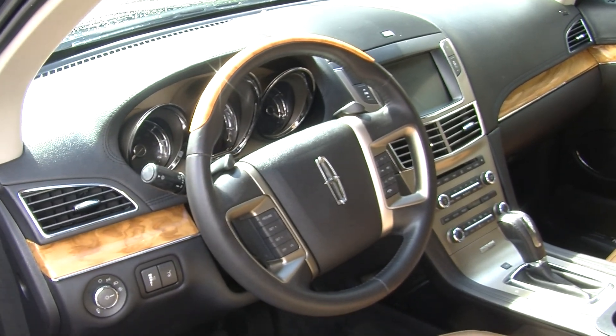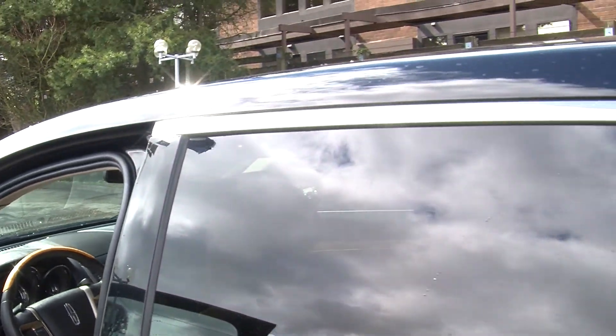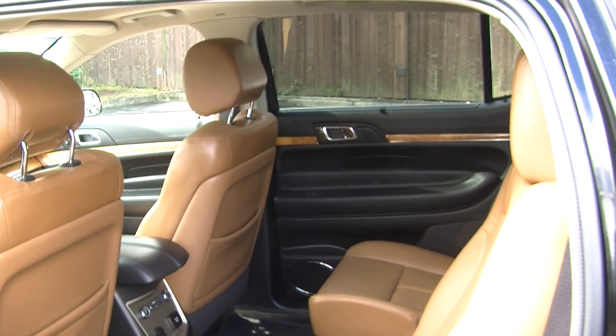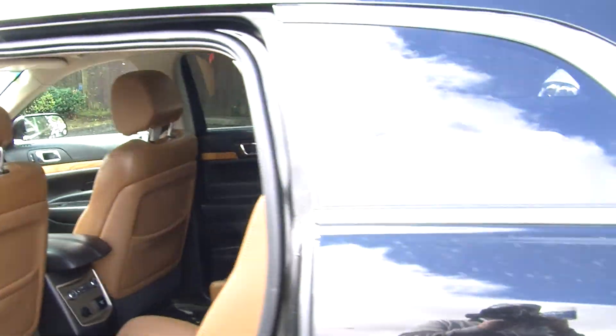Very convenient for the driver. It does come equipped with all the power options: windows, locks, mirrors and seats. Here in the back it has two captain chairs which are heated and cooled as well. It does have a third row that seats two additional passengers. Great for families.